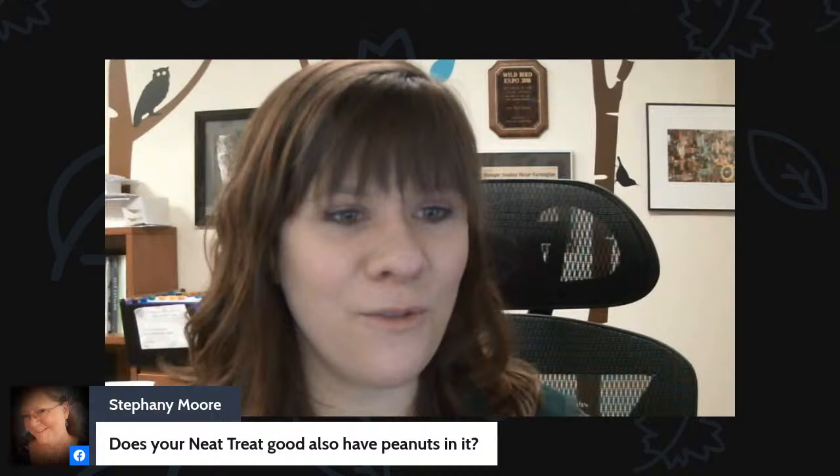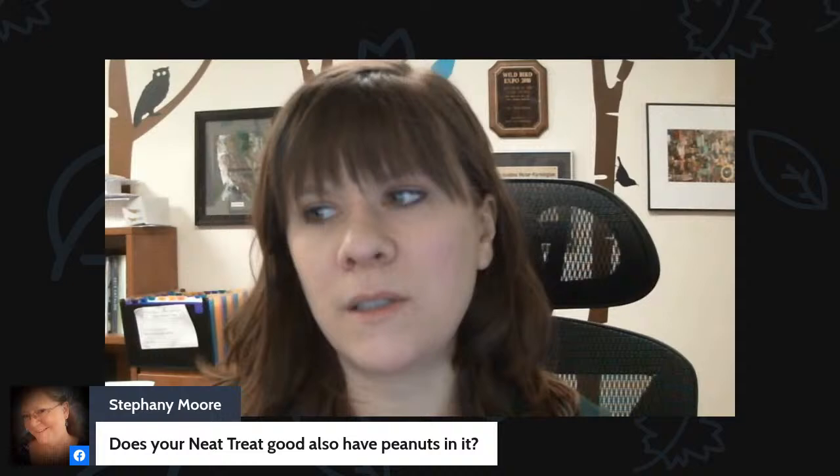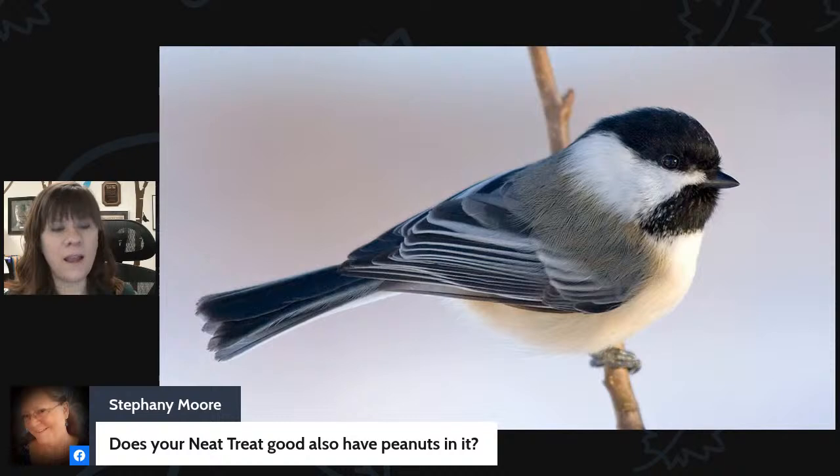Stephanie asks whether our neat treat blend also has peanuts in it. Yes — we have a blend called Neat Treat that doesn't have any shells. It has the insides of peanuts, ground up, along with sunflower hearts and some cracked corn. It's all without shells so you don't have to worry about shells on the ground. The birds will absolutely eat the peanuts in it and they love the sunflower hearts too.